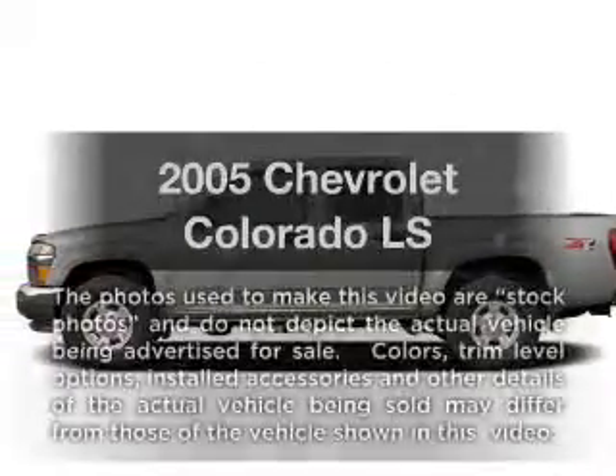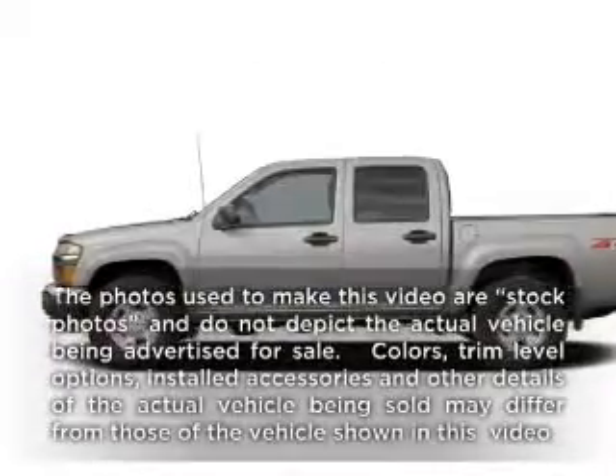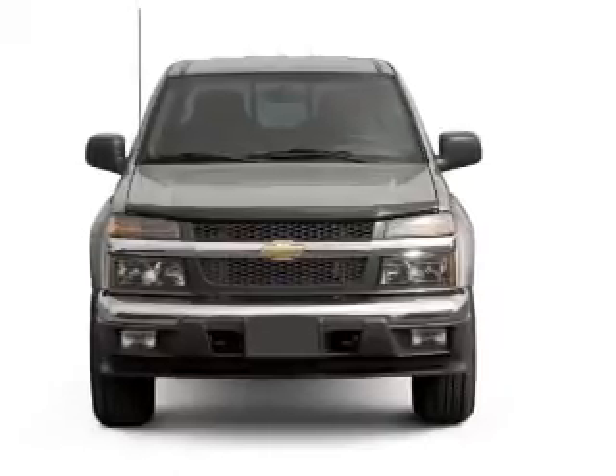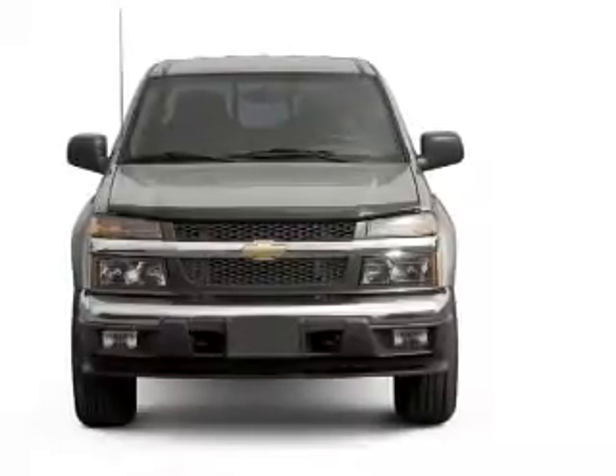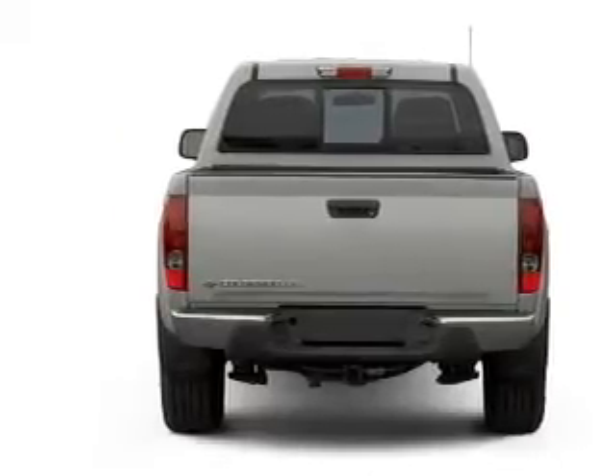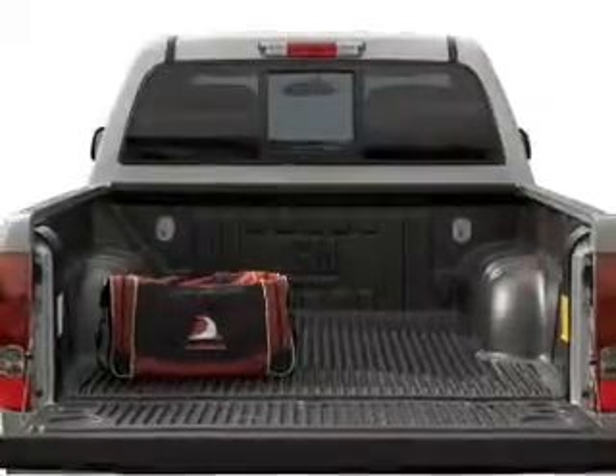Check out this 2005 Chevrolet Colorado — everything you need under one roof with this great vehicle. With a reliable engine that responds smoothly to its automatic transmission, stand out from the crowd with premium wheels. You will appreciate the safety feature of anti-lock brakes.